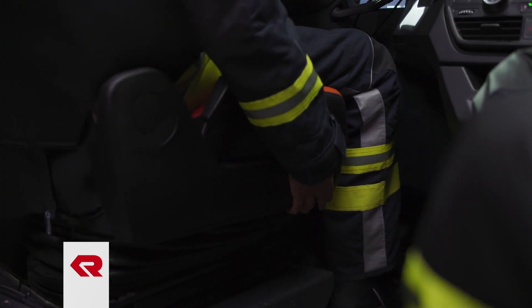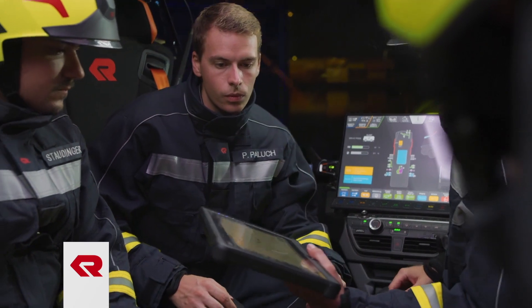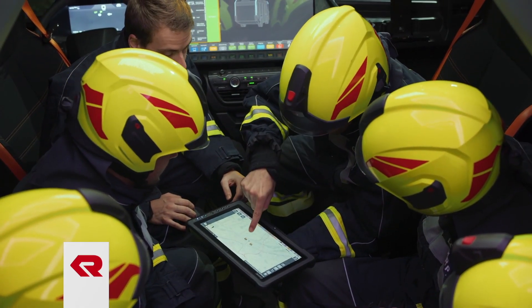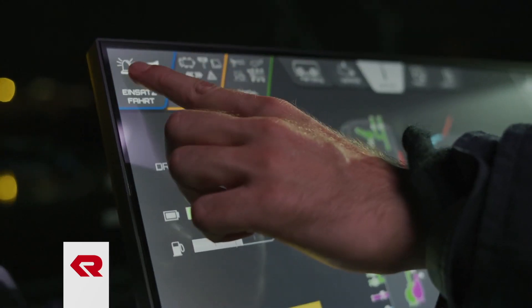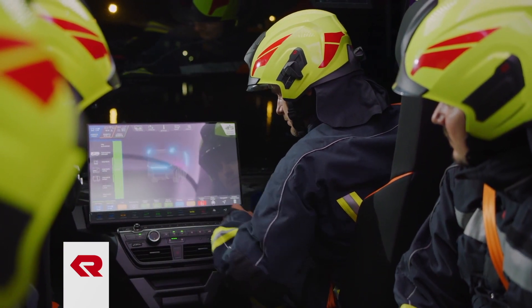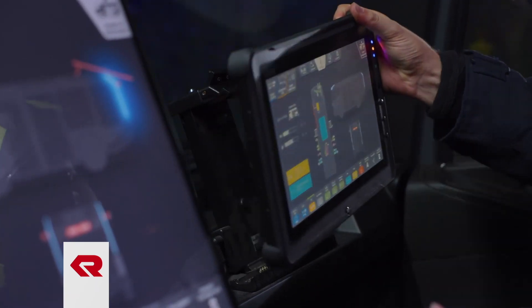The revolutionary driver's cab and crew compartment are no longer physically separated, and the inward rotating driver's and commander seats allow briefings to be held directly inside the RT's crew compartment. The RT is always connected through its own secure network and Wi-Fi hotspot, and a permanent link to the operating center and EMREC data center enables direct transfer of crucial data to either other RTs or to dispatch.